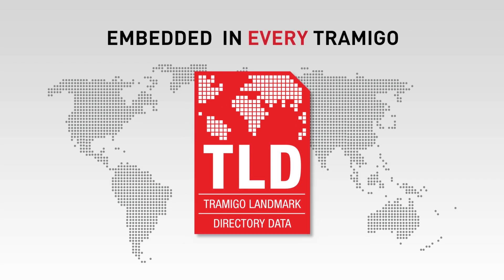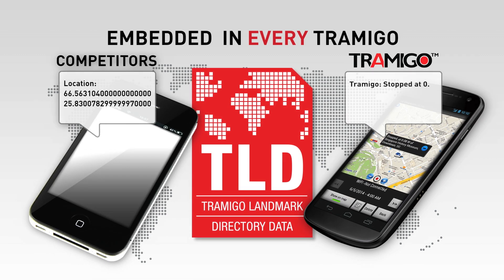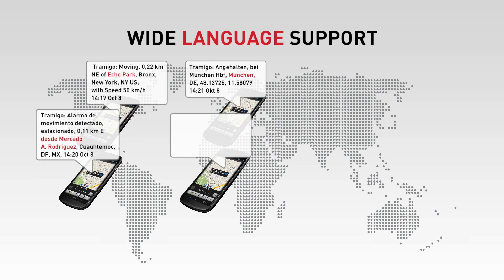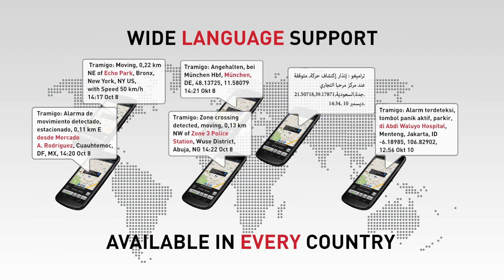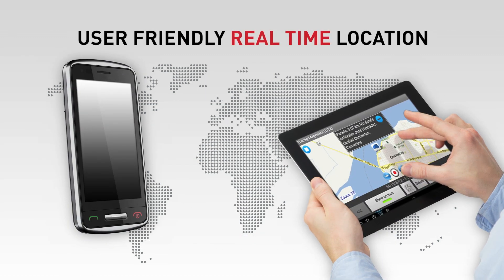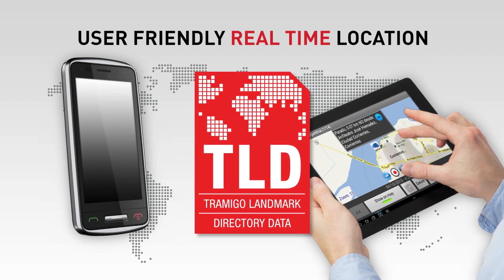TLD Landmarks Standard is one of our key factors in our success story. TLD makes Tramego tracking extremely user-friendly. Real-time location understanding is only possible with TLD Landmarks — it's constantly updated and available in every country in the world. TLD Landmarks make Tramego the only tracking device that works with any phone, or without software or internet connection. Your best friend in real-time tracking.